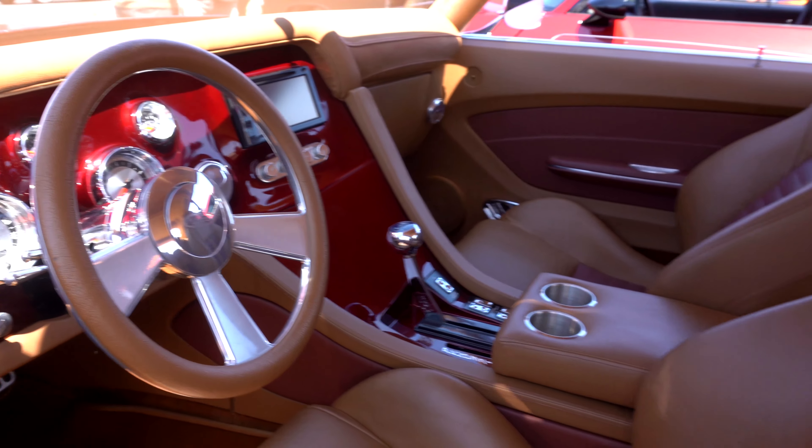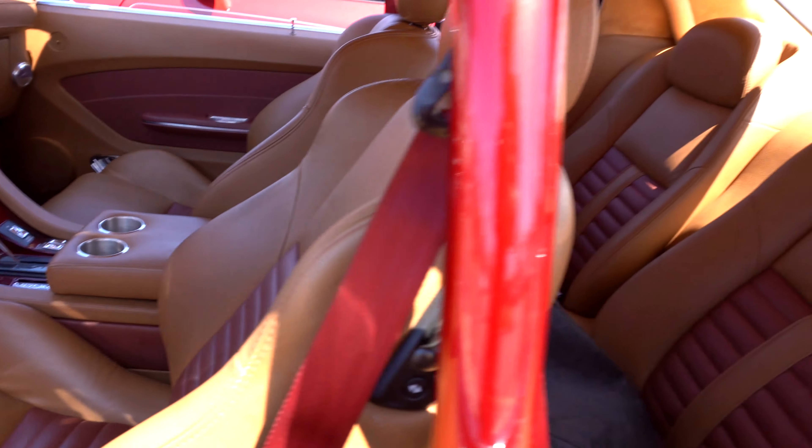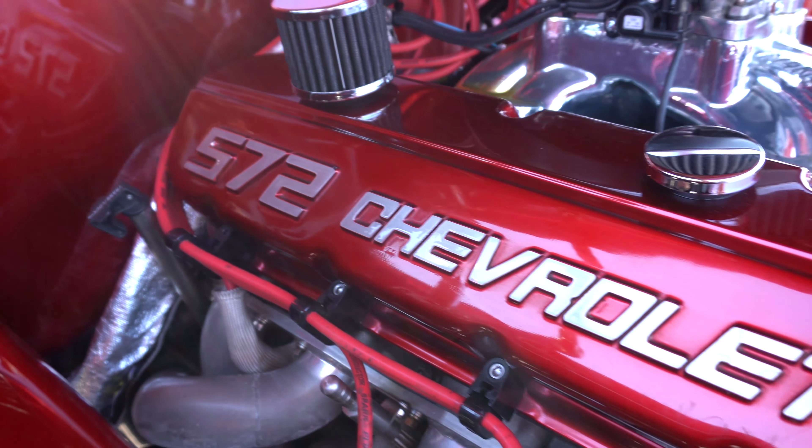The interior is basically out of a GTO, a newer GTO. 572 big block. What's that running? It's right about 750 at the rear.